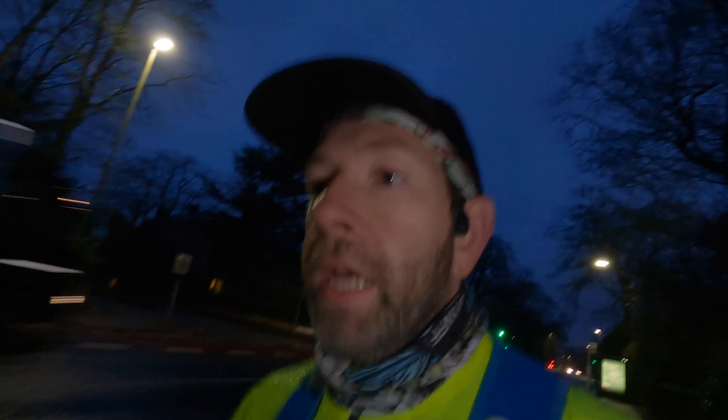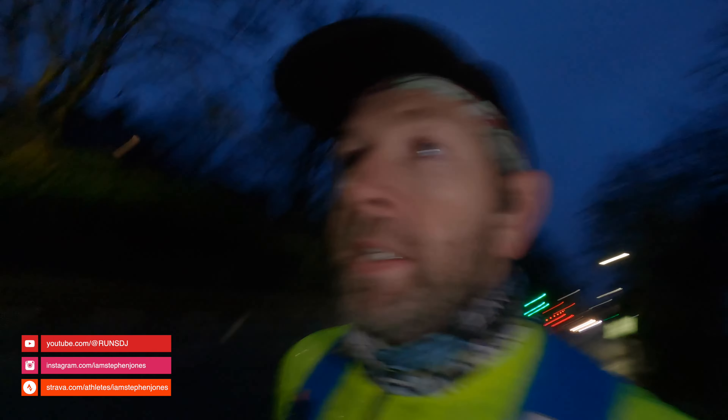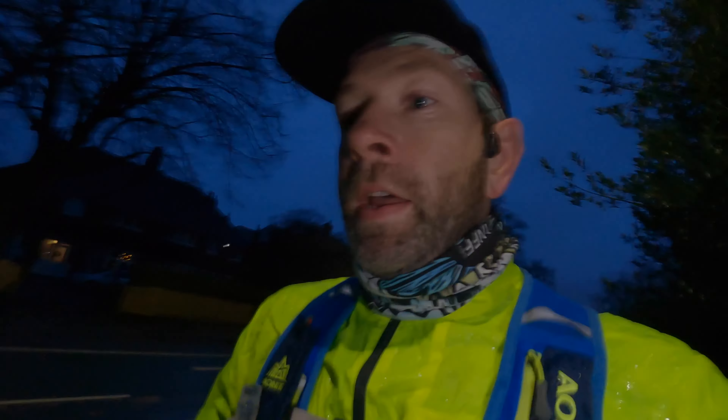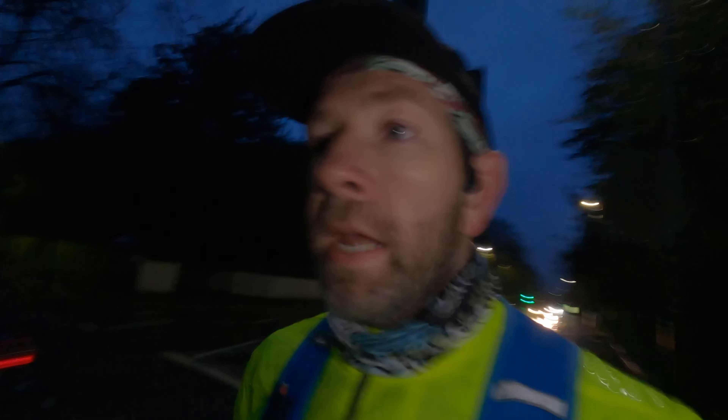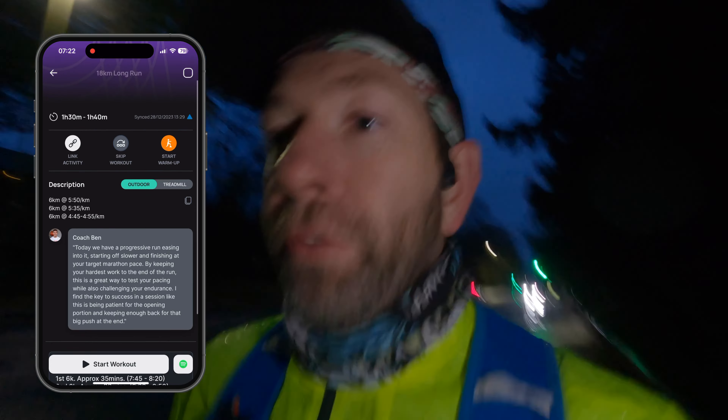It is Saturday morning, it is early but it is still a parkrun day. This is the second video of us trying to incorporate our marathon training into parkrun. Today we have an 18 kilometre long run to do, which we are incorporating parkrun in the final third. The plan today is three 6k mini runs at three different paces.